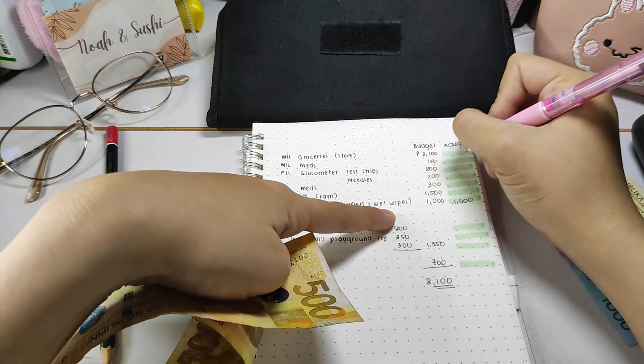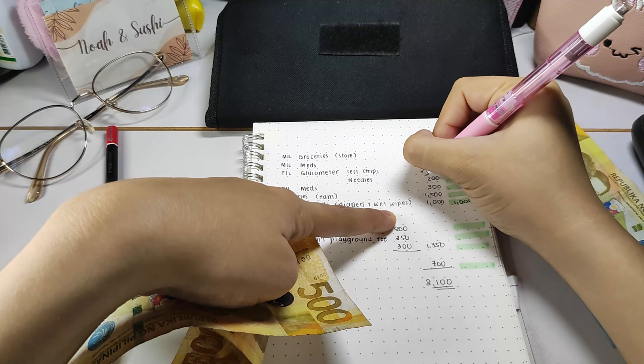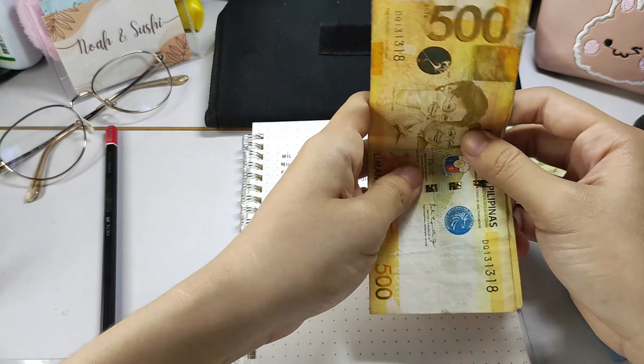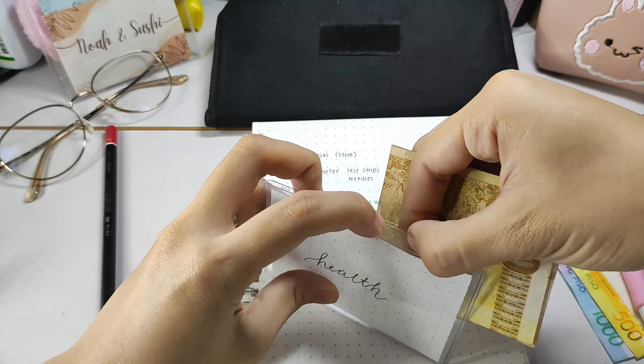I pulled out another 1,000 pesos for my father-in-law's diabetes medicines — specifically the glucometer test strips. I'm going over these expenses by priority.